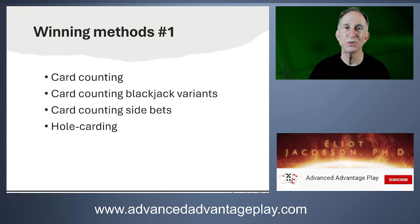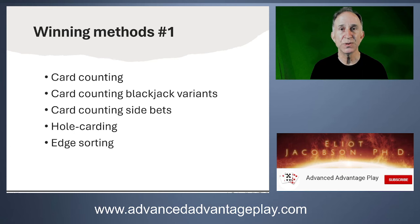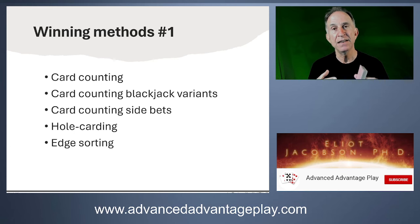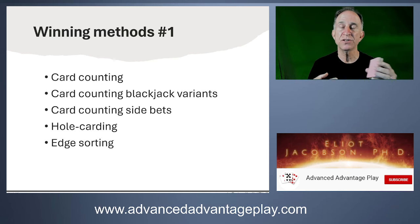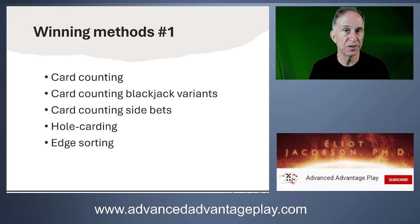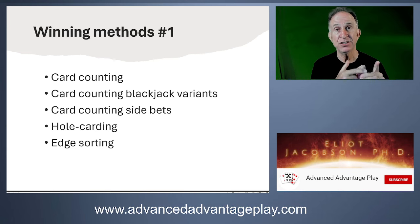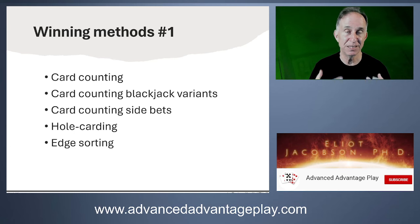Hole carding refers to seeing the dealer's hole card — a card you aren't meant to see. That's clearly information. Edge sorting involves finding a game using a deck of cards that has an asymmetry along the two edges, then using that asymmetry so that during the game certain cards are rotated one direction and others another direction, often with a team. You can then recognize high cards versus low cards by the design on the back before they're dealt. There's been debate about whether edge sorting is legal — no criminal charges, but it has failed in some civil cases.